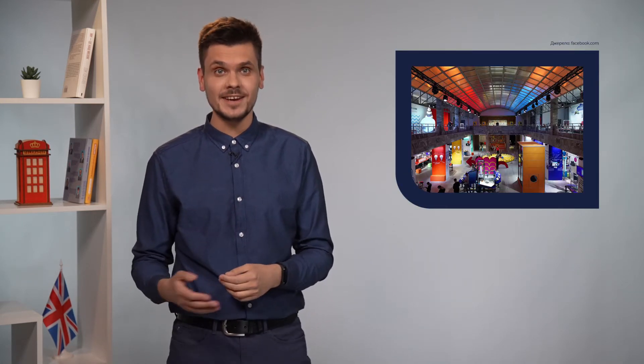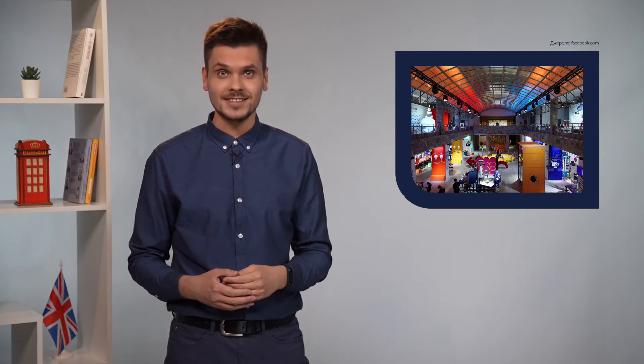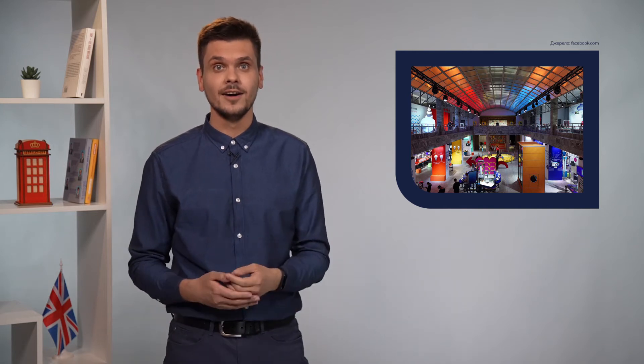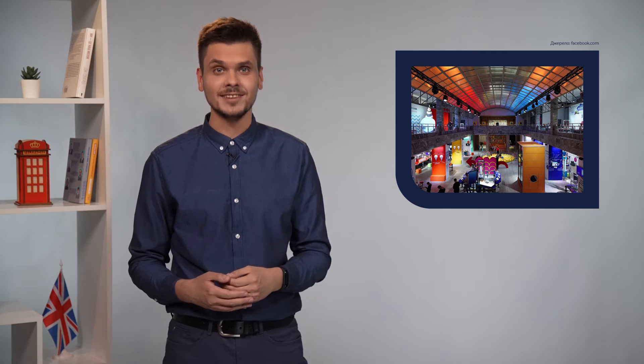Hello, welcome to today's lesson. My name is Anton. Today we are going to talk about the newest science museum which is located in Kyiv. Join me for the tour into the world of science. You will learn what to do and what to see there. Also, you will find out many scientific facts. Let's get started.